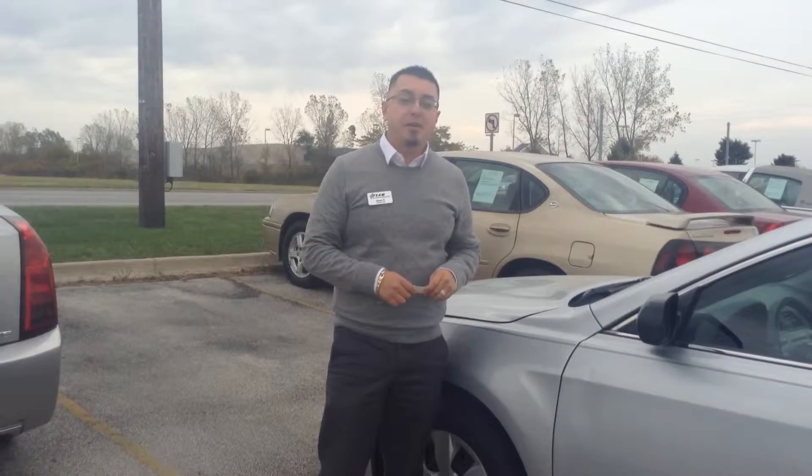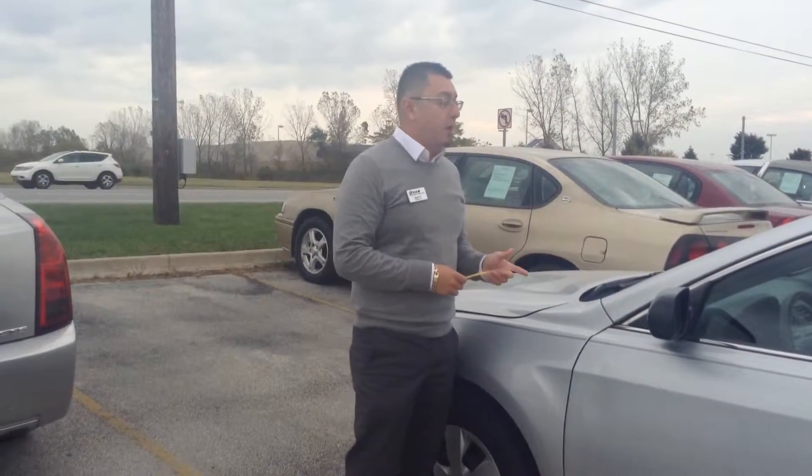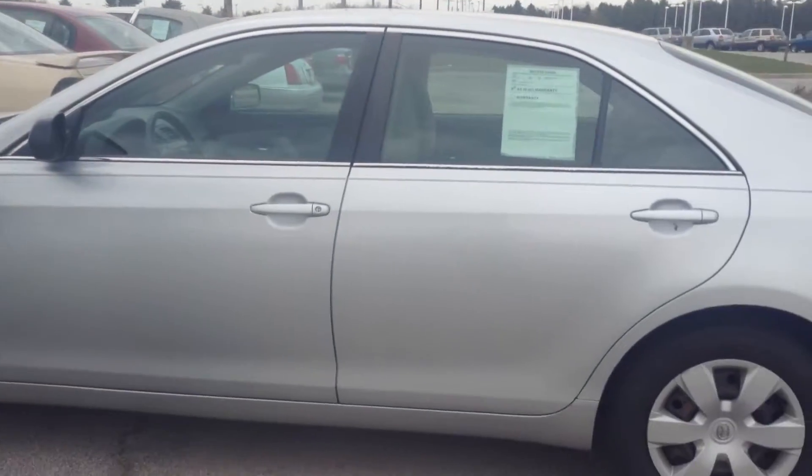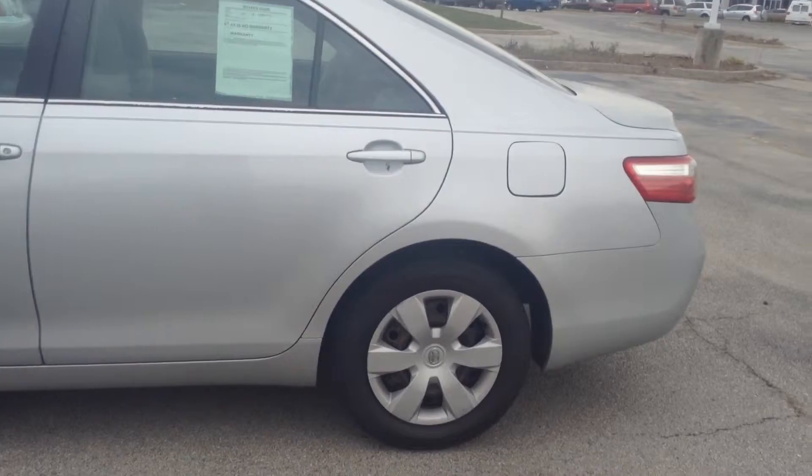Hi folks, my name is Juan from Team Toyota here in Cherville, Indiana. Today we're going to walk around a 2007 Toyota Camry, silver exterior, great cloth interior. It has about 135,000 miles on it.